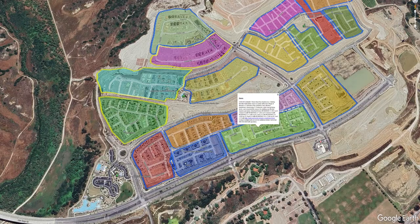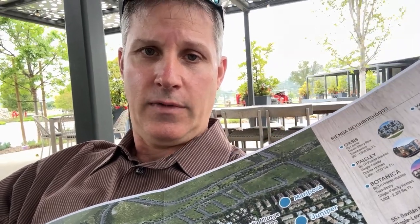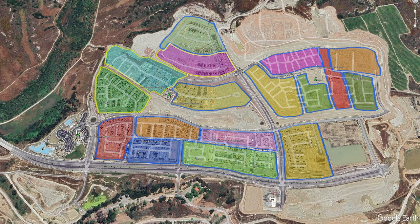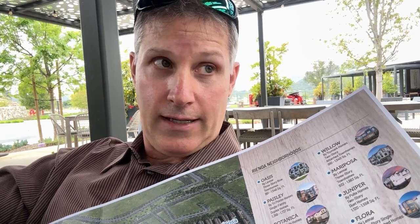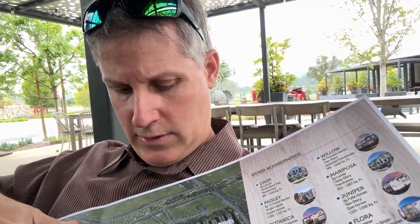Oasis has some inventory. Oasis is not bad, but I do think they have some floor plan design flaws. Serenity is totally sold out. Heatherly — I just did a tour on that neighborhood — sold out, and no resales right now.